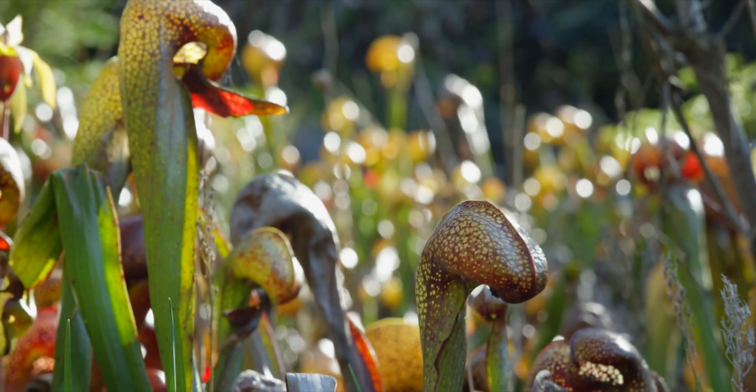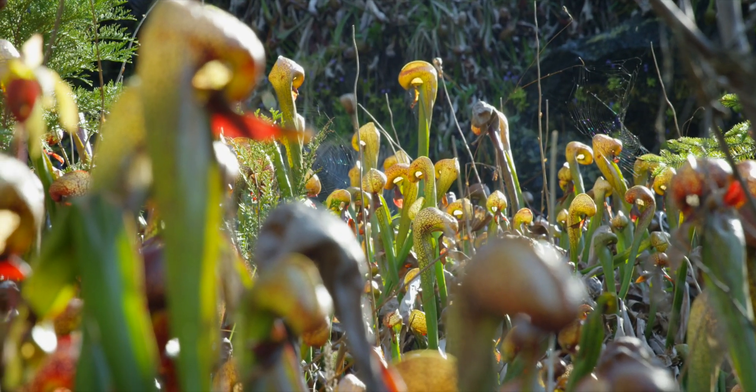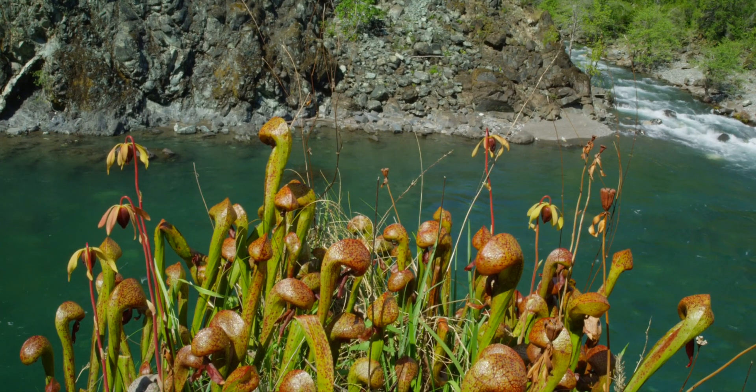The pitcher plants mostly grow in the serpentine soil, so there aren't many places on earth they exist. There are a few places in California, they're here on the Illinois River, and even here on the Illinois they're just in the places we see serpentine geology.